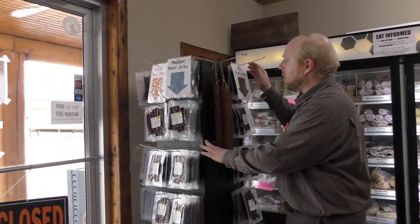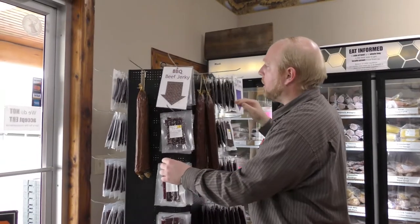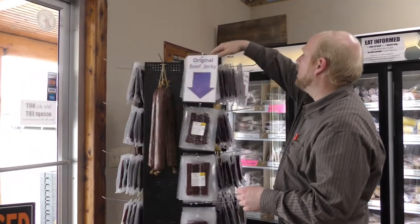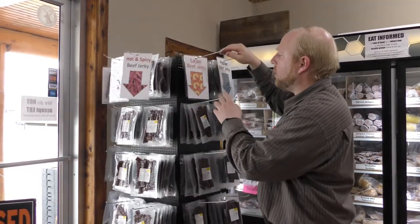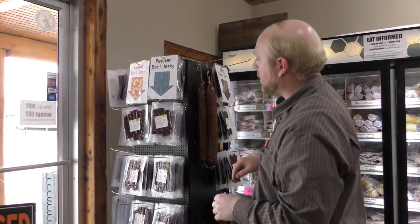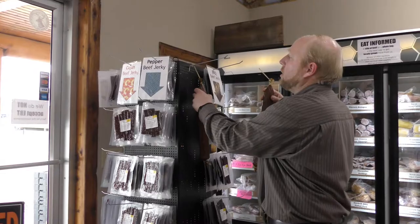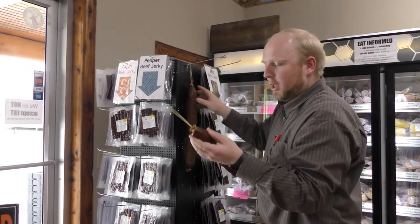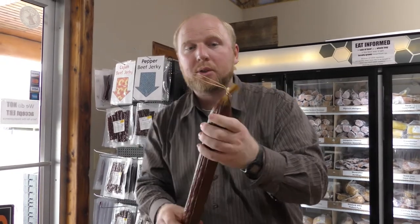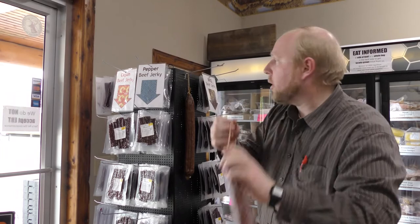One of the things we make here is jerky — we've got a number of different kinds: barbecue beef jerky, original beef jerky, chipotle beef jerky, hot and spicy beef jerky, Cajun beef jerky, and black pepper beef jerky. We've also recently started doing a hard salami — make sure you bring your appetite and ask for it. It's super good and we'll be glad to share some with you if we're not sold out.